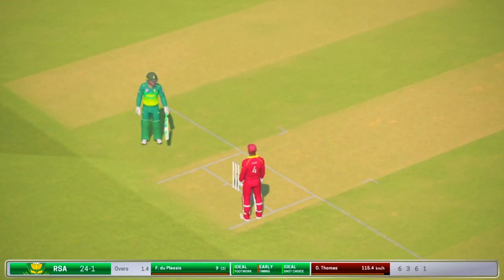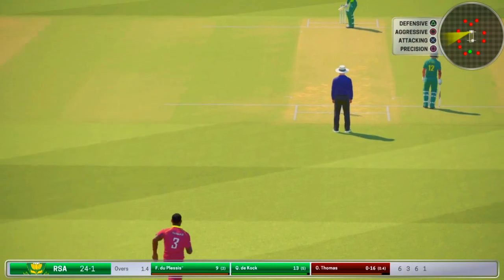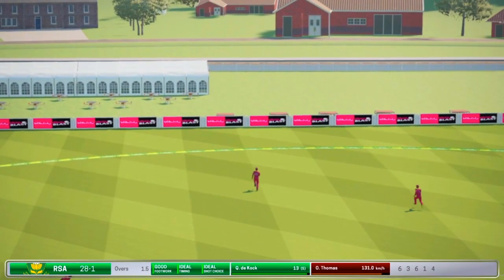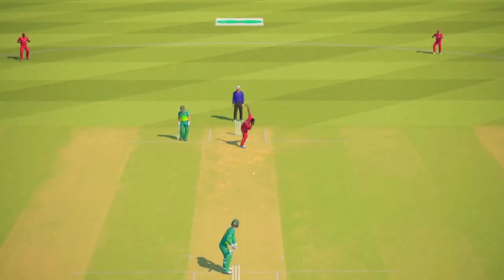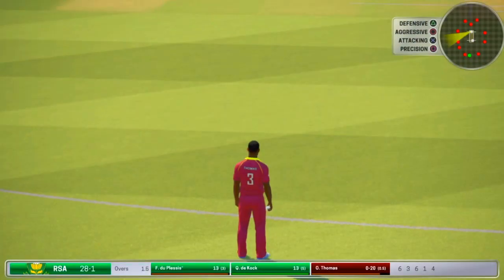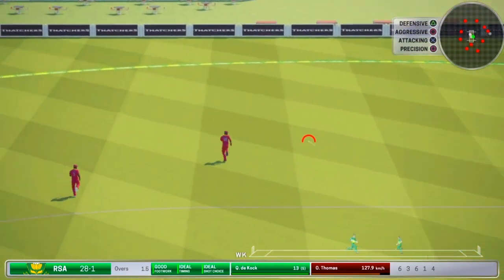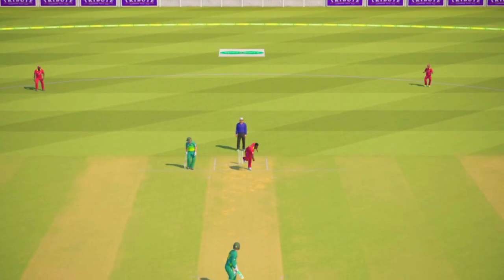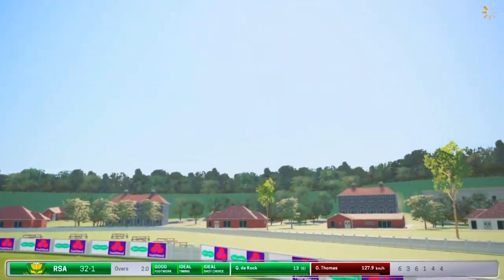Another run taken. Picks the gap perfectly and that gets to the boundary — four runs. The bowler won't want too many more to go like that last one. Four runs there. Super short. Big over, South Africa — wouldn't mind a few more of those.